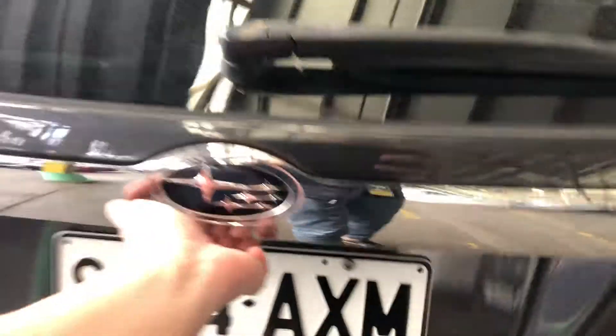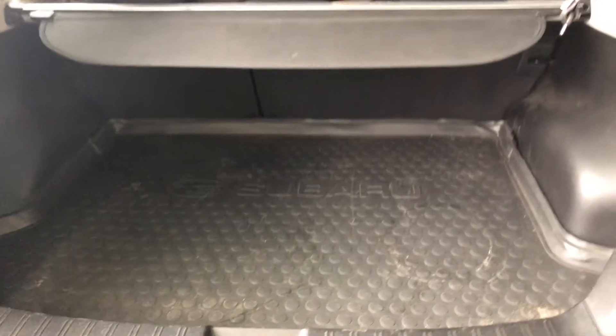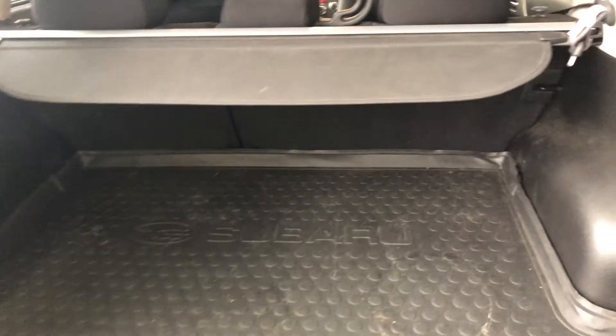Moving inside the boot, being a hatchback, there's actually quite a lot of boot space as well — extra space for you to put whatever you need in there. If you ever need more space, the two back seats do fold down. The car also comes with this cargo blind, so you can always hide your private stuff away from other people.